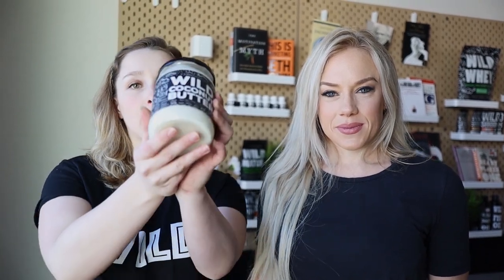Hey guys, Marci here from Wild Foods and Jamie. Today our video is coconut butter benefits and we are going to be featuring our wild coconut butter. We're going to show you guys what it's composed of, a couple recipes you can do, and how it's made. Stay tuned!